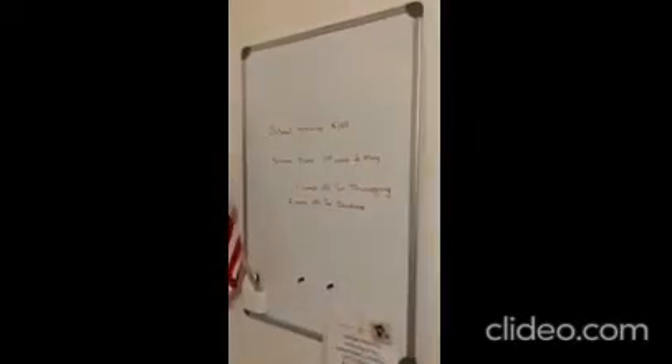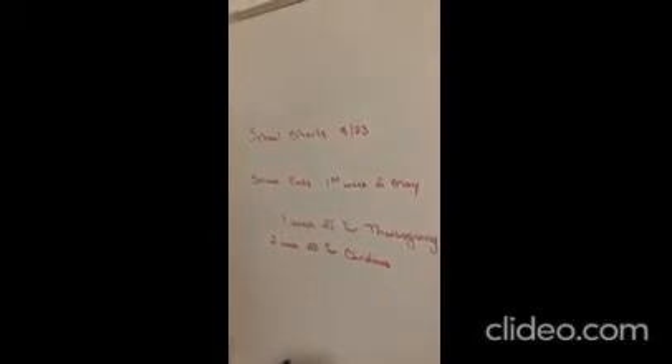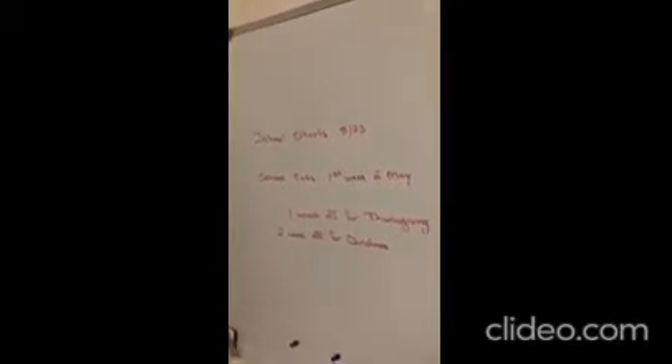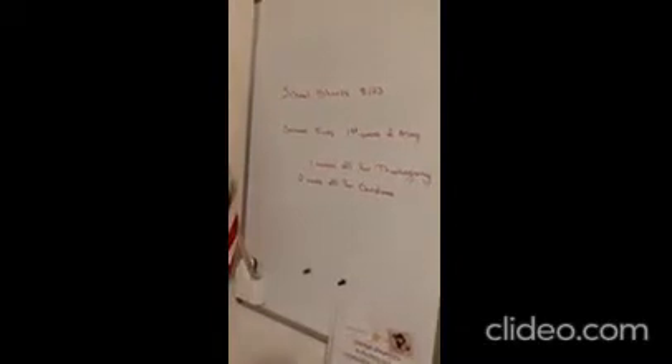Here is a whiteboard, and I have written an update for the kids so they understand when we're going to school. I don't use this every day, but sometimes if they don't know how to spell a word, I'll write it up there so they can visually see it and not just hear it. I use it for different things.